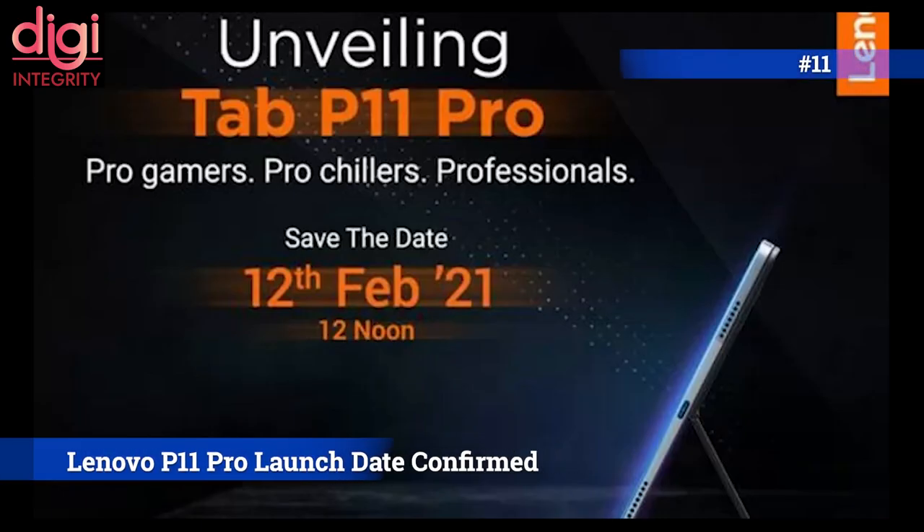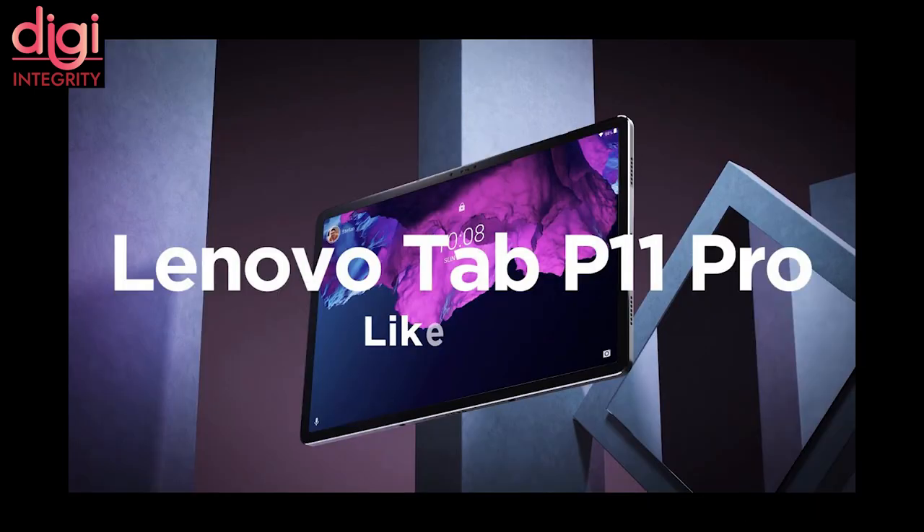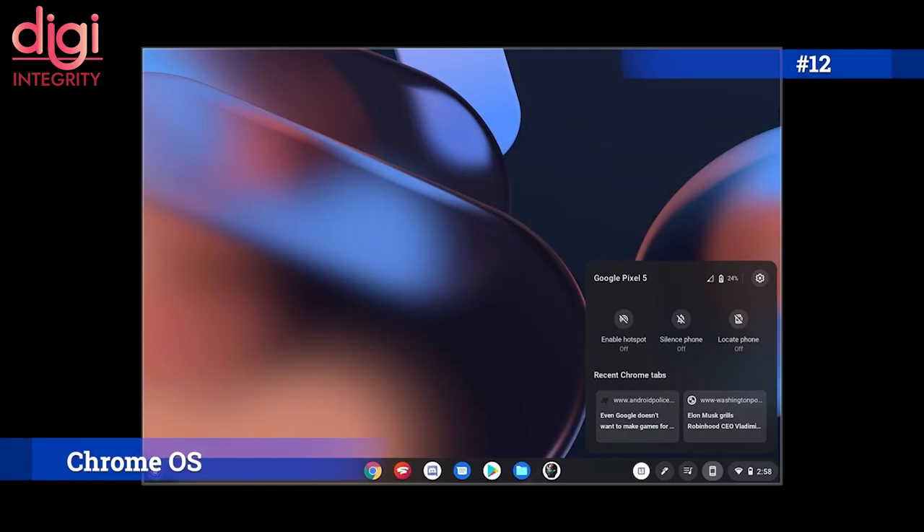The Lenovo Tab P11 Pro tablet is going to launch in India soon. It comes with a Qualcomm Snapdragon 730G processor, 4GB of RAM, 64GB internal storage, an 11.5-inch 2K OLED display, and an 8600mAh battery.